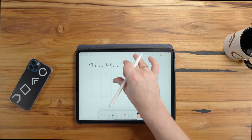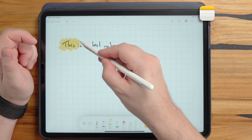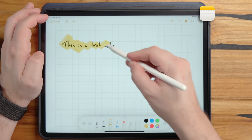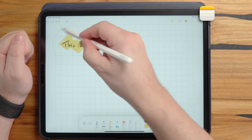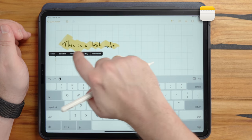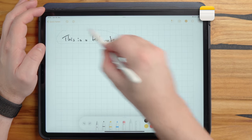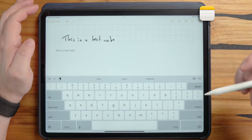Another issue: I'll highlight text and try a handwriting to text conversion. I select the text, tap on it, and copy as text. But as soon as you highlight the text, it won't recognize your handwriting anymore — and this is a real issue with Apple Notes.